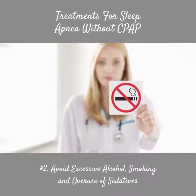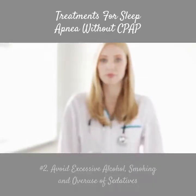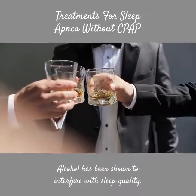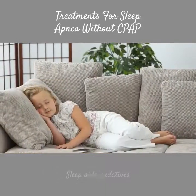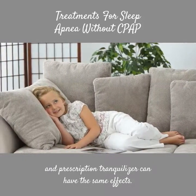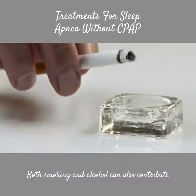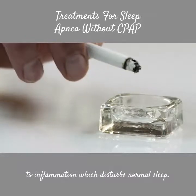Number 2: Avoid excessive alcohol, smoking, and overuse of sedatives. Alcohol has been shown to interfere with sleep quality. Sleep aids, sedatives, and prescription tranquilizers can have the same effects. Both smoking and alcohol can also contribute to inflammation, which disturbs normal sleep.